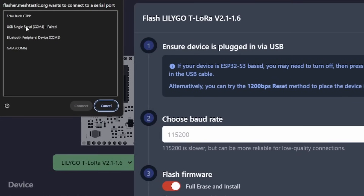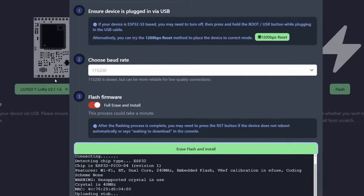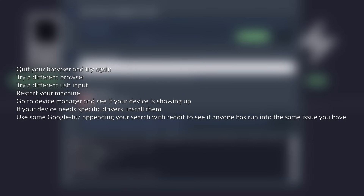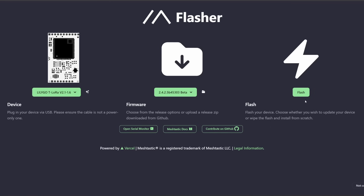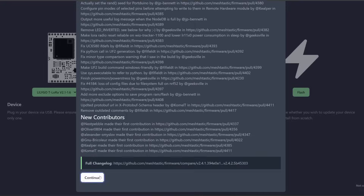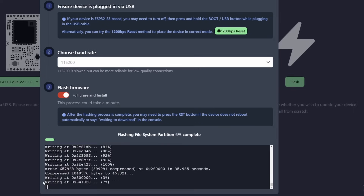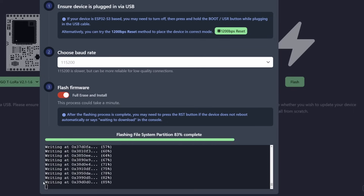You might encounter an issue where your device doesn't pop up. If that's the case, ensure the cable you're using is actually carrying data as well as power. Other troubleshooting tips: quit your browser and try again, try a different browser, try a different USB input, restart your machine, go to device manager and see if your device is showing up, install specific drivers if needed, and use Google appending your search with Reddit to see if anyone has run into the same issue. Now that your device is connected, hit flash. If you're setting up this device for the first time, select full erase and install to ensure a clean slate. Wait a little bit and we have Meshtastic on our device.